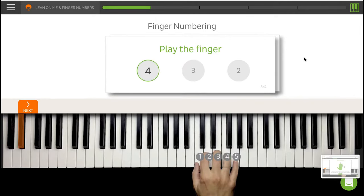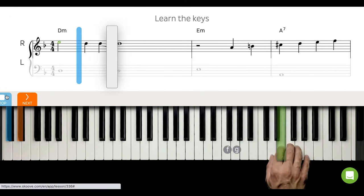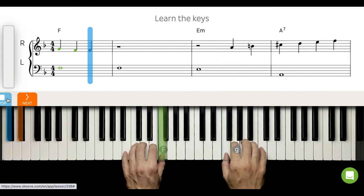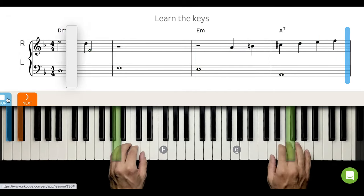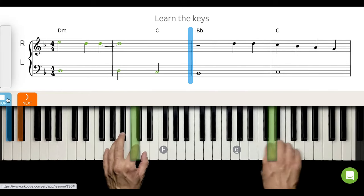In SCOOV you can find over 400 interactive piano video lessons divided into 20 courses. You just connect your keyboard with a MIDI cable and while playing you can see whether you play correctly or not. For those who don't have a digital keyboard, don't worry — SCOOV also works well with the acoustic piano.